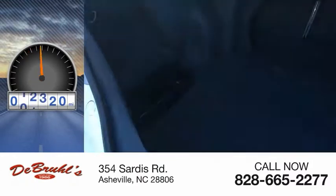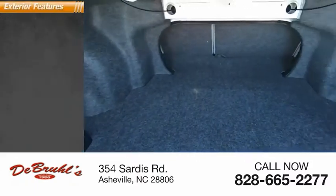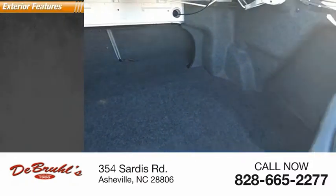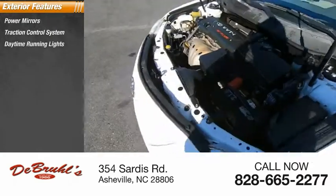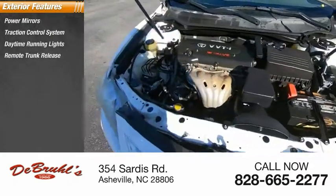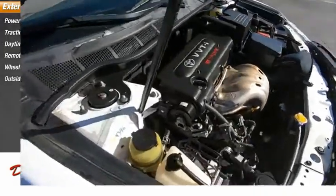This vehicle has less than 145,000 miles. Here are some of this vehicle's great options: power mirrors, traction control system, daytime running lights, remote trunk release, wheel covers, and outside temperature gauge.